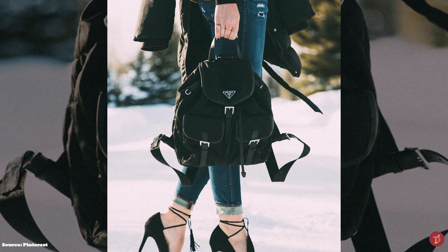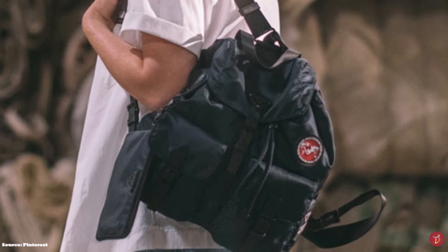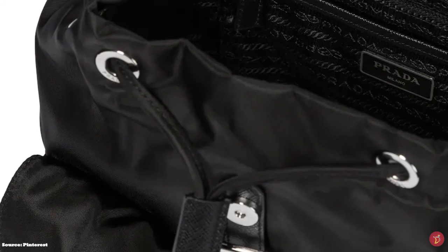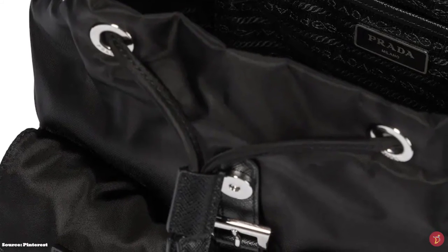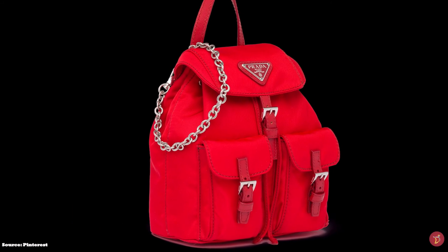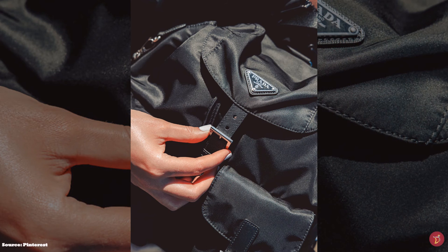Prada's decision to use Econyl yarn for the Re-Nylon collection is a major step towards sustainability and eco-focused manufacturing, making all their nylon products completely sustainable. Prada are doing their best to reduce their contributions to global warming by up to 90% by the end of 2021. Prada also donates a percentage of all sales of their new bag collection to UNESCO, who are working to increase education about sustainability for the next generation.